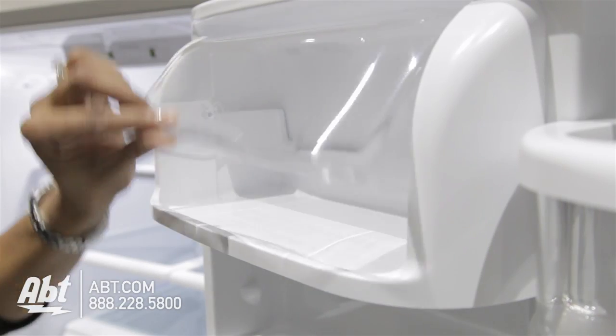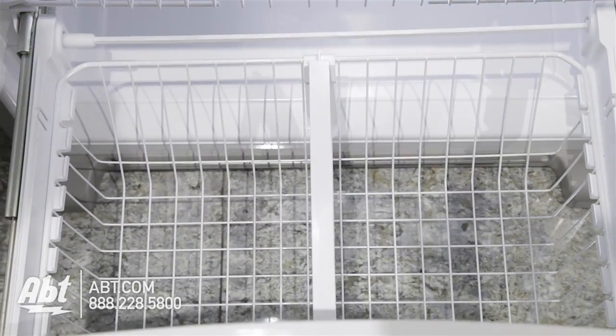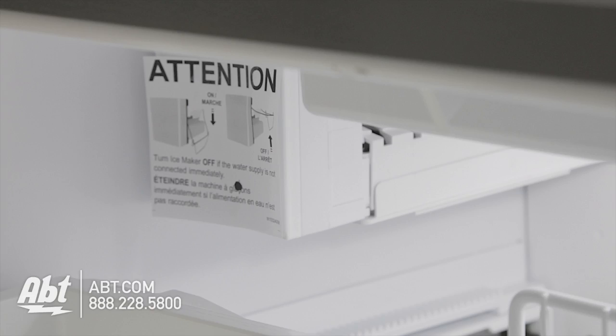The dairy compartment is also located on the door. In the freezer is one freezer basket, one freezer rack, both with divider bars, the ice maker, and ice storage.